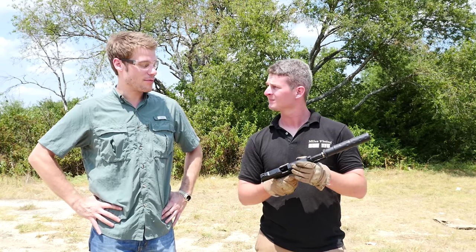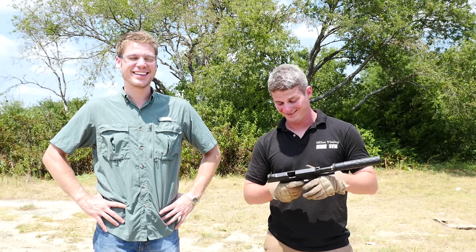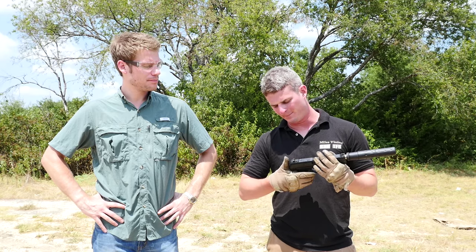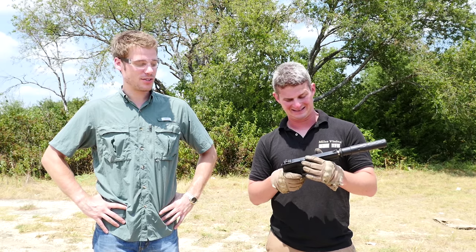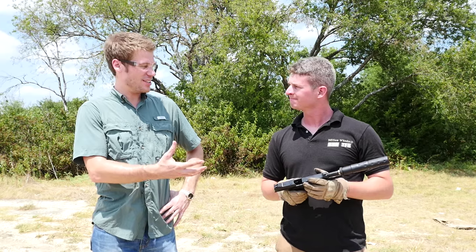Miles, you fired it for the first time today — give us your overall impressions. An offensive weapon, to say the least. On single action it's pretty good, but that double action — wow. Yeah, it's got a stiff double action pull, there's no kidding there.